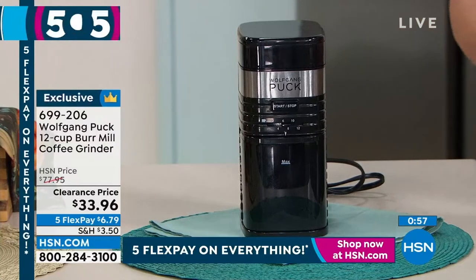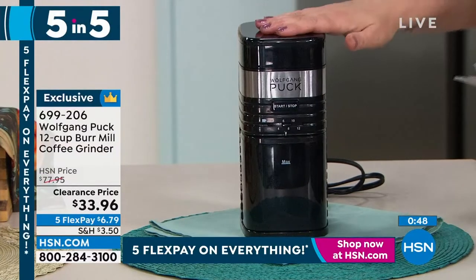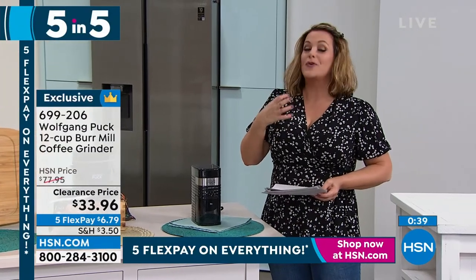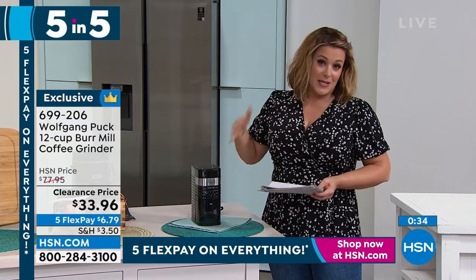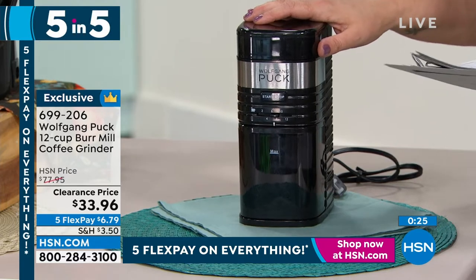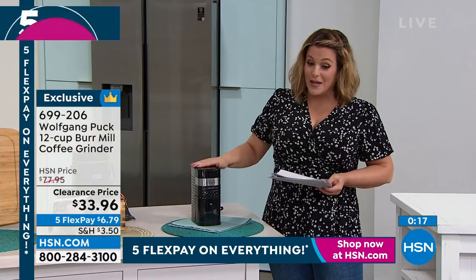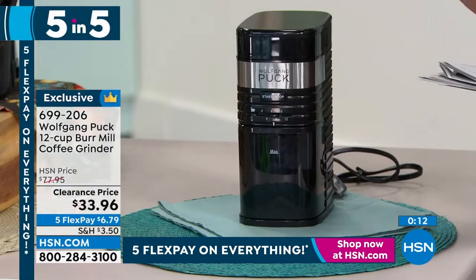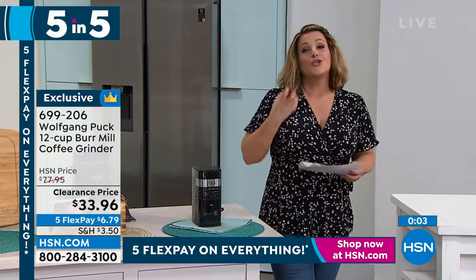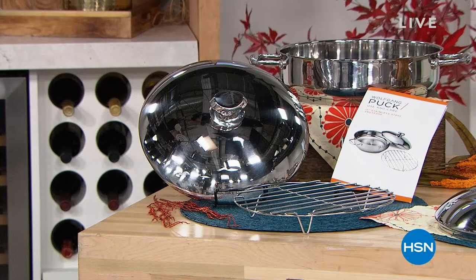Finally, the last of our five and five: a burr mill coffee grinder. A lot of people swear by burr grinders over blade grinders. Chef has always said fresh is best — if you haven't ground your own coffee beans you don't know what you're missing. The most flavorful, freshest way to enjoy the natural oils in the coffee. You can also grind your own spices. Clearance price — was $77.95, now over 50% off. On five flex pay that's $6.79. You'll get a cup of coffee that's so rich and flavorful.